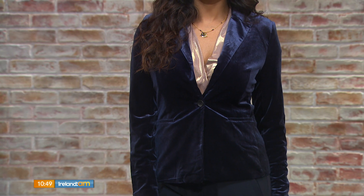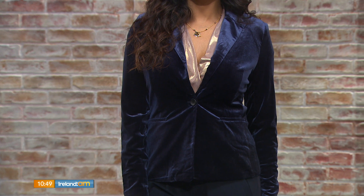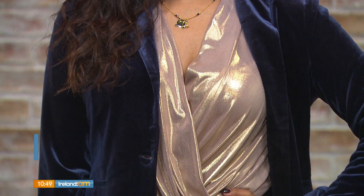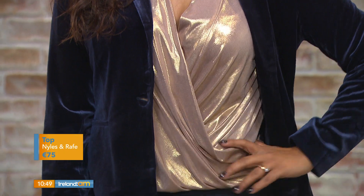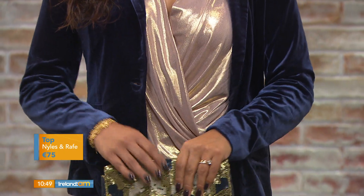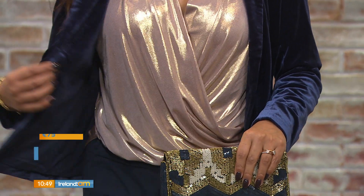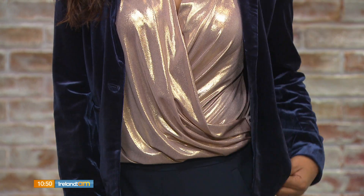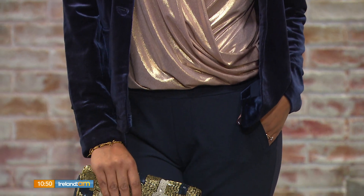The sizes in all these looks from the store go from an 8 up to a 14 to 16, so something for everybody. It's a really nice piece at a really good price. If you open the blazer, there's a gorgeous gold top underneath with a lamé material, lots of ruching and cross-body styling — really beautiful and fit for every shape and size.